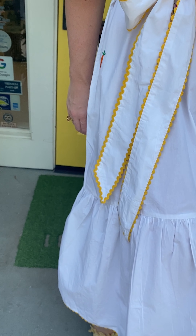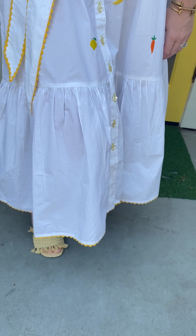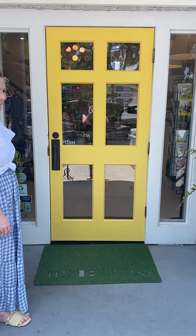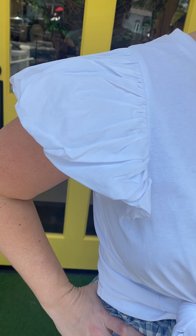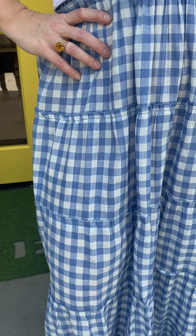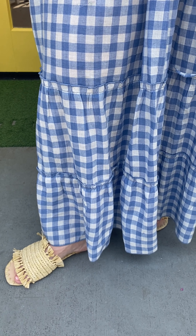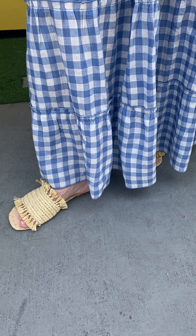When this dress came into the back room I fell in love — it is such a fun and flattering dress. Allie is wearing the size medium. This dress has a puff sleeve and look at these super sweet embroidered fruits and vegetables. Of course it's got a little rick rack on the belt, which is so fun, and a little bit of a frill down at the bottom. She's paired it with our raffia Manebi slides. I think this is just such a fun island outfit.